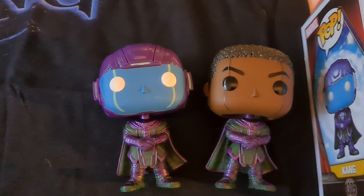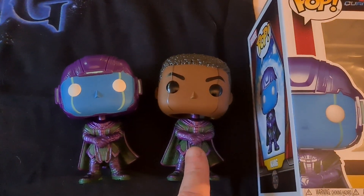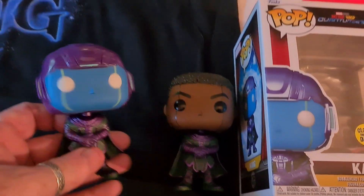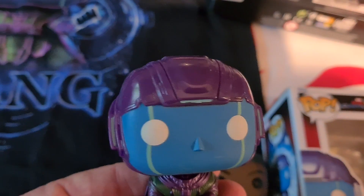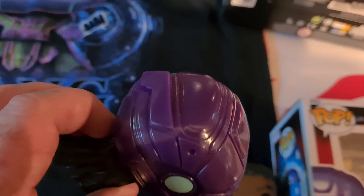As you can see here we have the helmeted version of Kang compared to the usual release that comes out without the helmet. So that's the original. Glow in the dark as you can see there from the box. Unfortunately I don't have the lights to allow it to glow in the dark, but you've got a really nice helmet there.